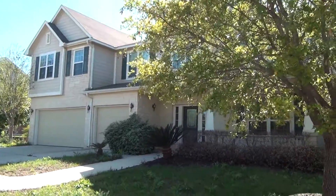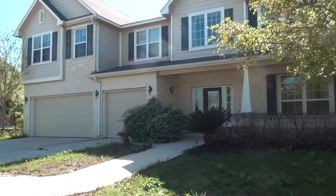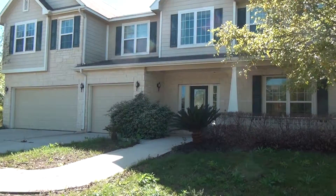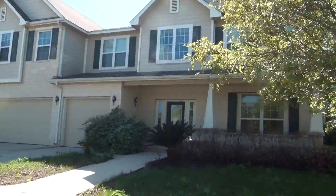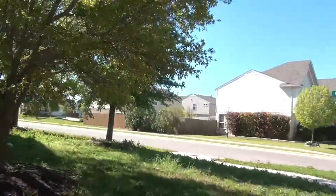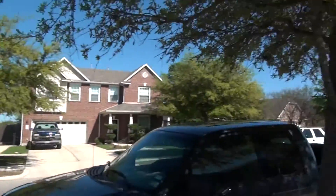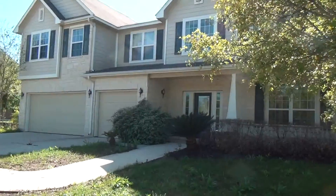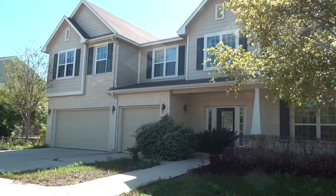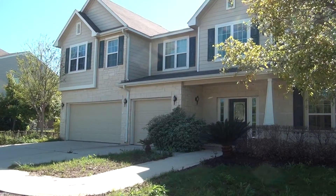Here we are at 125 Hometown Parkway in Kyle, and this is one of the great types of opportunities you can get in this neighborhood — either a short sale or a foreclosure. Let me show you what's going on. They have pretty large homes over here. This particular one has a three-car garage and is over 3,000 square feet. Let's go on in and check it out.